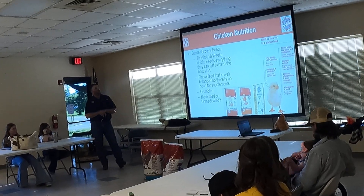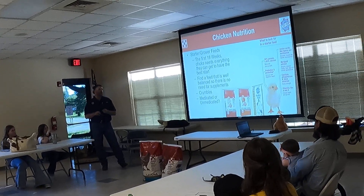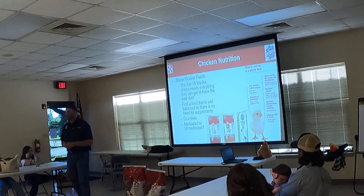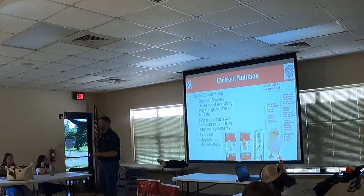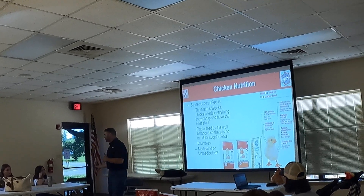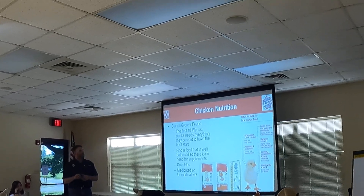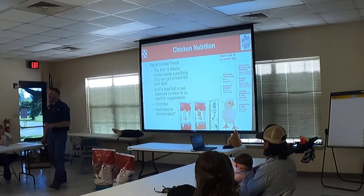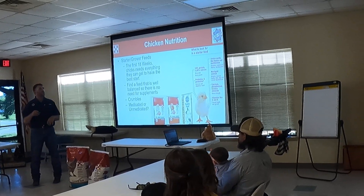Chick nutrition: starter grower feeds. These first 18 weeks, chicks need everything they can get to have the best start. Find a feed that is well-balanced so there's no need for supplements — crumble, medicated or unmedicated. Unmedicated is kind of a buzz term lately. If you're feeding chicks and you don't want them to die, I highly recommend medicated feed. I've had less death loss in chicks with medicated. I don't frown upon unmedicated — it's personal preference. For protein, I wouldn't be shy of going higher for chicks. If you're feeding out cornish or dual-purpose breeds that are going to be meat birds, you're going to want protein around 30% or more.